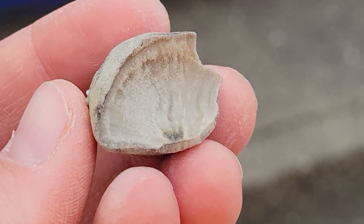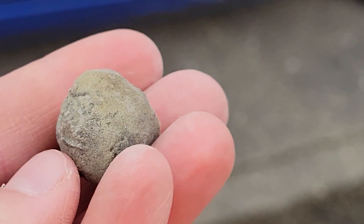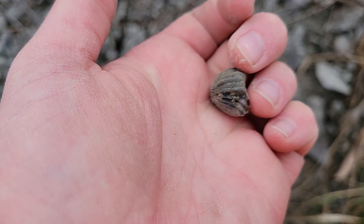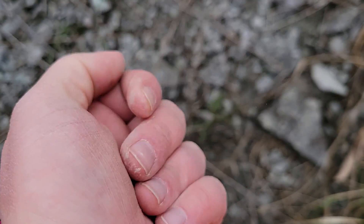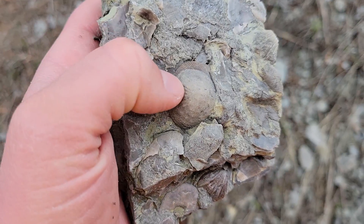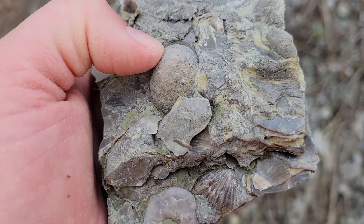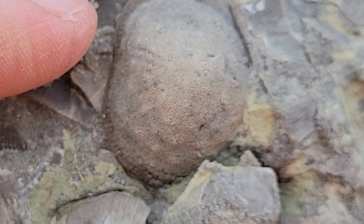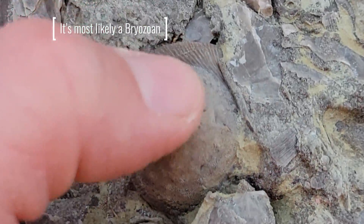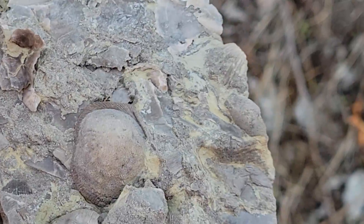Maybe a sponge over a brachiopod? I don't know — let me know. Just found this nice full one, a nice little roly-poly brachiopod. Perfect. I found another brachiopod that's encrusted in either a bryozoan or a sponge. I'm gonna look these up when I get home. The more of them I see, the more I'm thinking it's probably a bryozoan. But either way, it's cool that it's just hanging out on top of that shell.